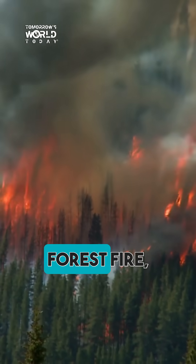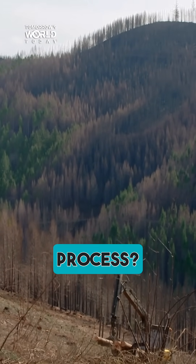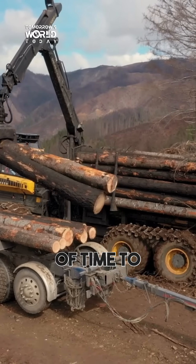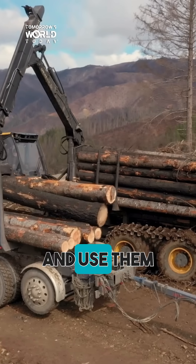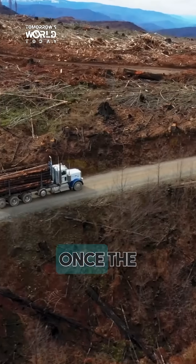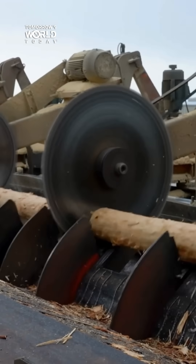Believe it or not, after a forest fire the trees are still salvageable. Here's a little behind-the-scenes peek: there is a short window of time to collect burnt trees and use them for lumber — usually between six months and a year. Once the wood is collected, it heads to a mill.